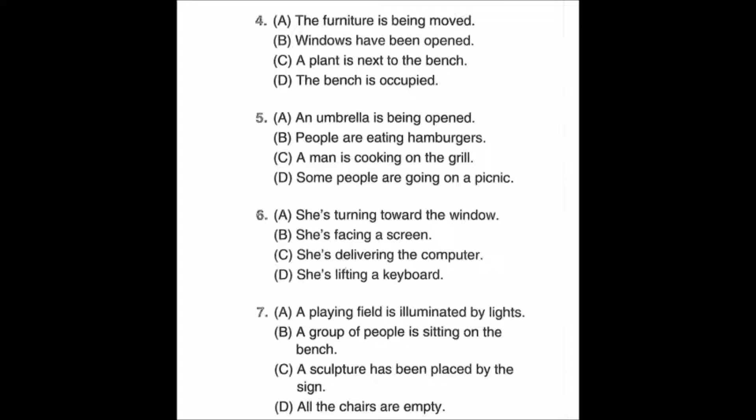Number five: look at the picture, mark number five in your test book. A: an umbrella is being opened. B: people are eating hamburgers. C: a man is cooking on the grill. D: some people are going on a picnic.